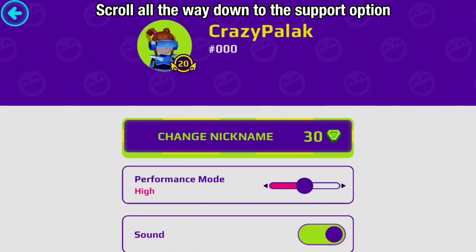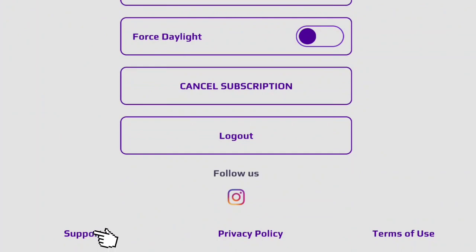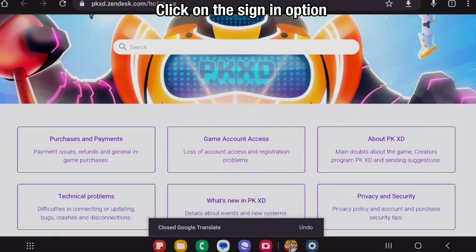Scroll all the way down to the Support option. Click on the Sign In option.